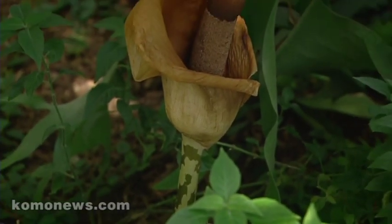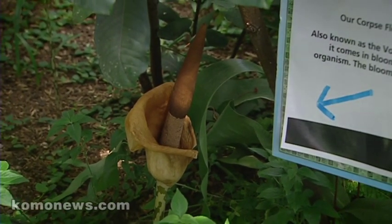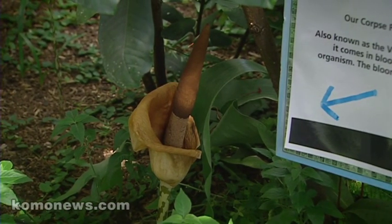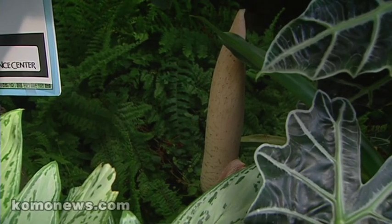They have a long life cycle, so they bloom less than once a year. The last time we had one bloom was two or three years ago. We have several now that are staging at the same time, which kind of makes sense from the pollination point of view.